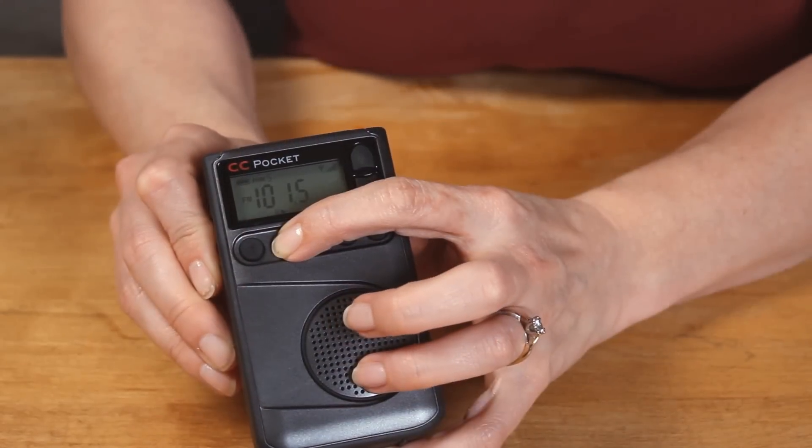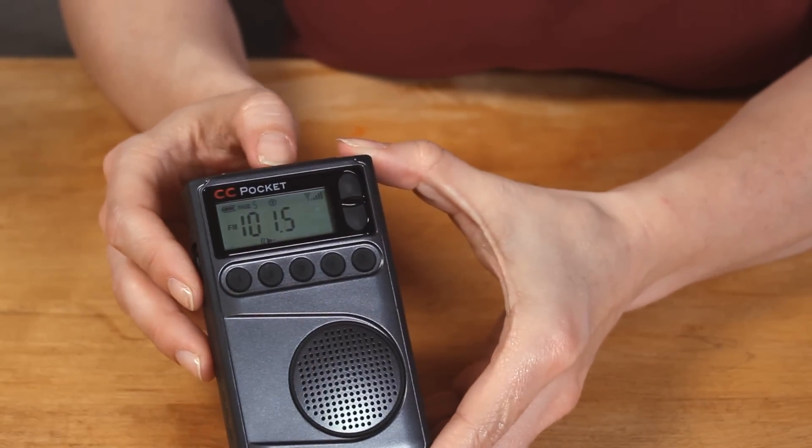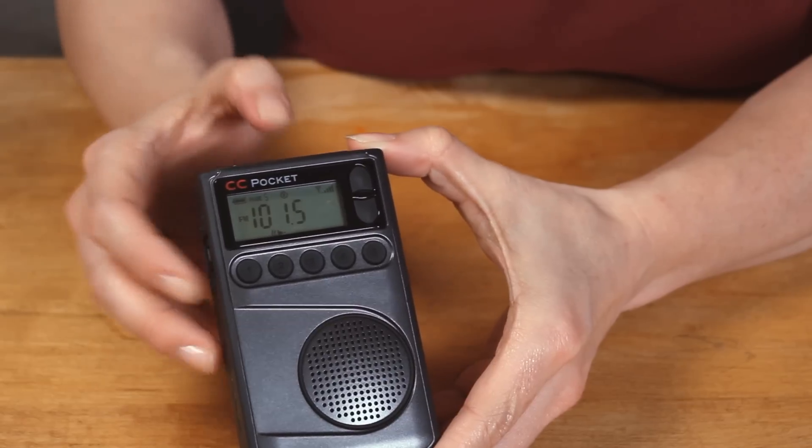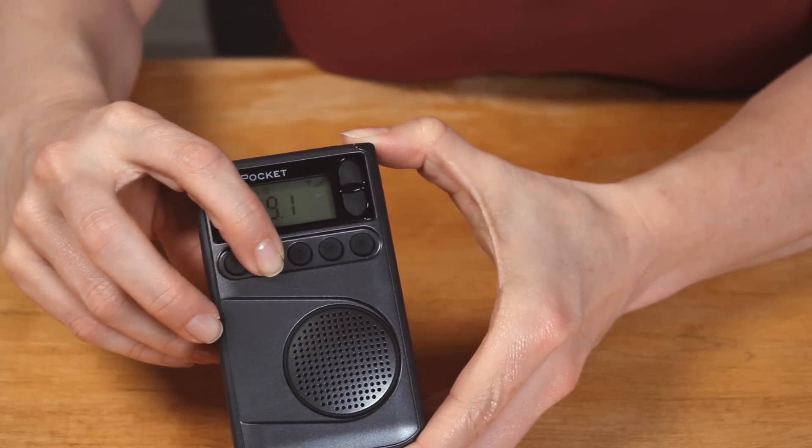It has five individual one-touch memory preset buttons. Just press and hold until it beeps and the memory is stored. This makes it easy to quickly jump between your favorite stations without even looking at the radio.